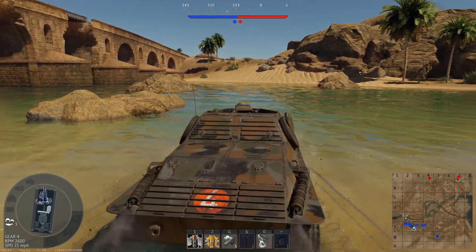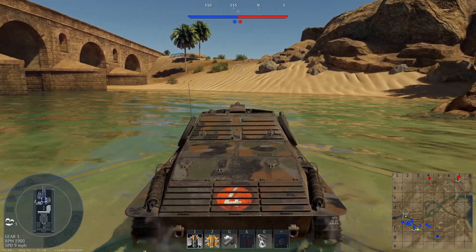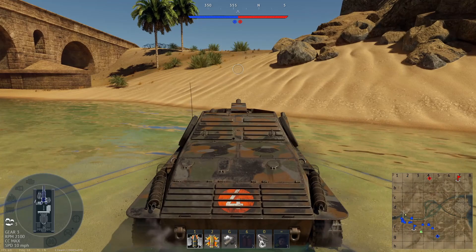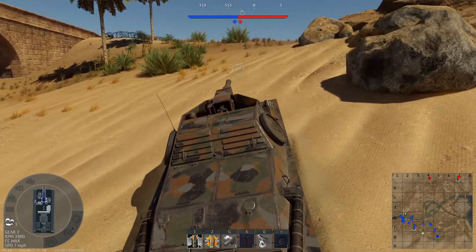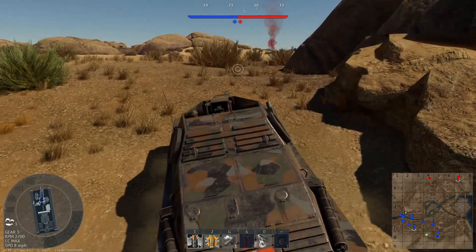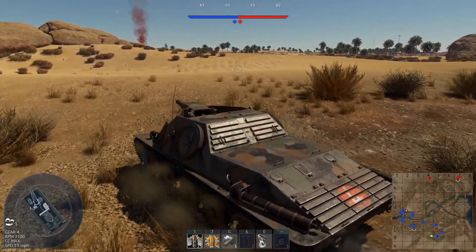Oh my God, I shouldn't be surprised by this whatsoever — look at this, it's hysterical. One thing I forgot to mention was my crew is a zero skill crew, so any crew points I have after each battle I'll show you how much I'm totaling up each time. And of course we get a battle for the first battle — what I should have done was drive over here and guard the bridge, but it's already kind of too late.